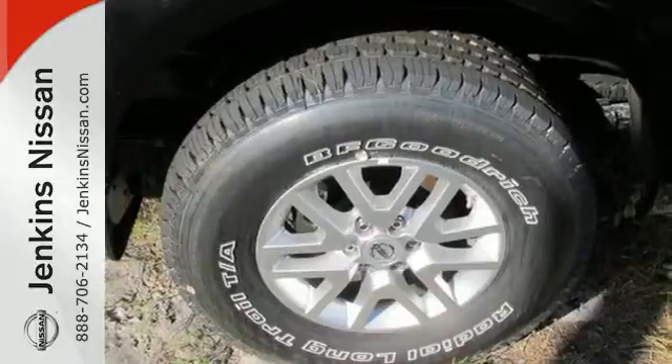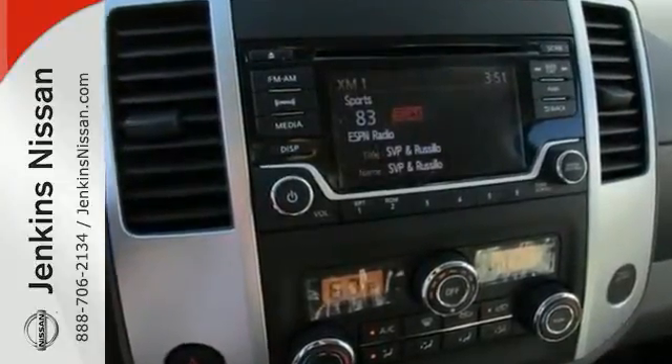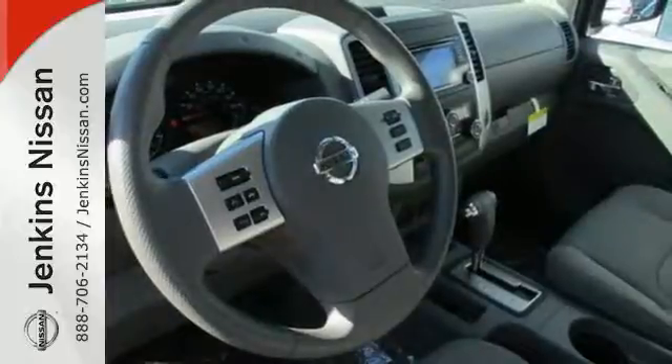With vehicle dynamic control, active brake limited slip and the Nissan Advanced Airbag System, you're always working safe. And this truck has a full length, fully boxed ladder frame, tried and tested for rock solid performance.